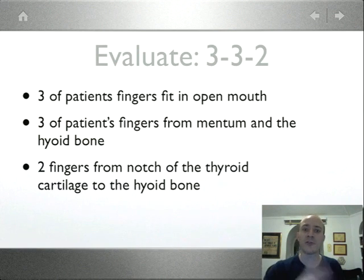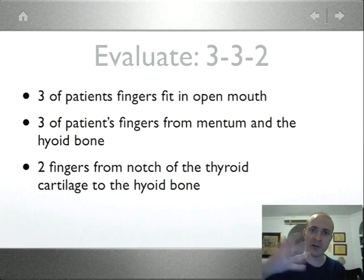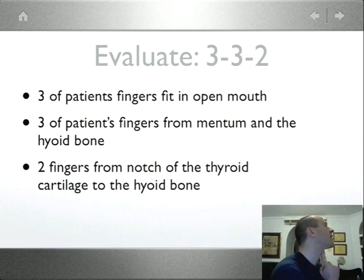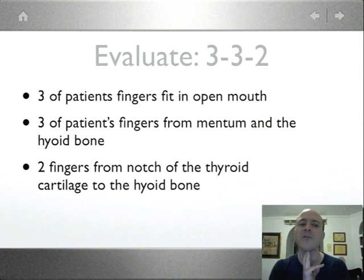E is for Evaluate — the 3-3-2 rule. Three of the patient's fingers should fit into his open mouth, confirming the mouth opens wide enough to get your scope in. Remember, it's the patient's fingers, not yours. Then three of the patient's fingers from the mentum — the tip of the chin — back to the hyoid bone, measuring the chin length. And two fingers from the top of the thyroid cartilage notch to the floor of the mouth or mandible. Three, three, and two indicates good anatomy without a small jaw that would make intubation difficult.